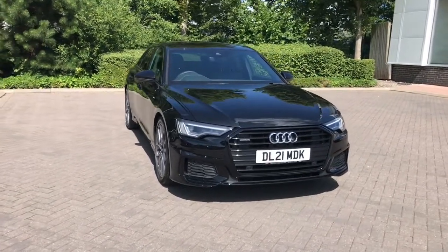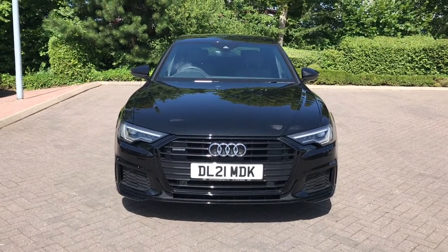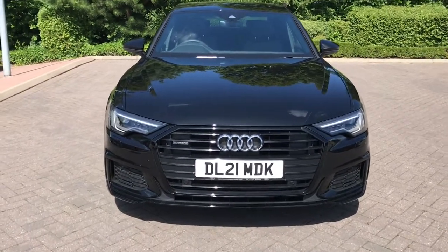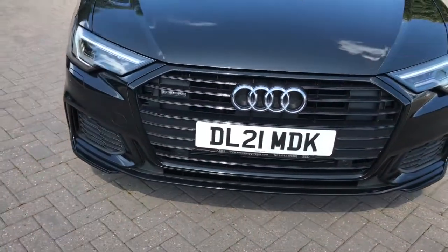This vehicle features the 2-litre diesel engine, badged 40 TDI. It has 204 PS and the S-Tronic automatic gearbox. The vehicle is finished in Mythos Black metallic paint, and this is a Quattro Audi model, meaning it features the famous Audi four-wheel drive.